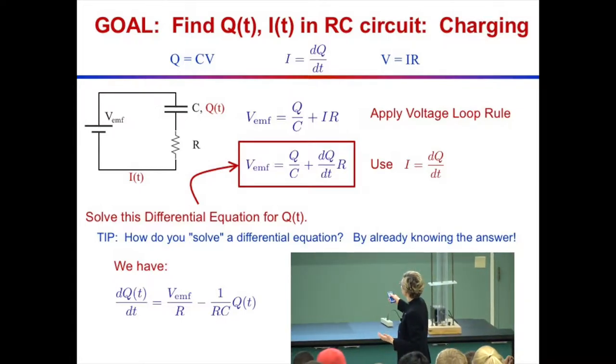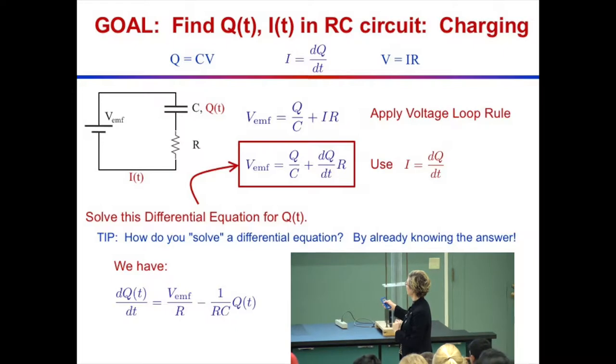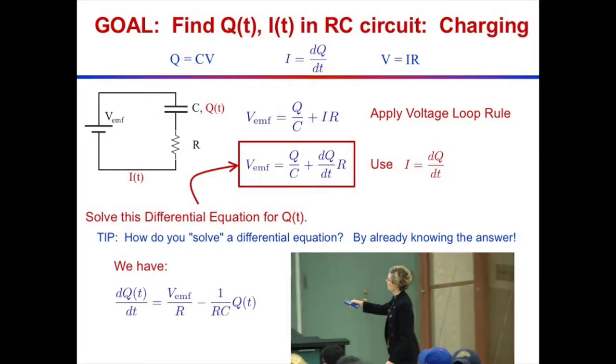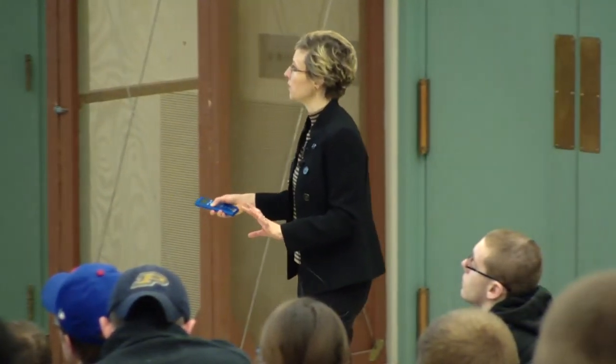Let me get this into the right form. Isolate dQ/dt: divide everything by R and take the Q/C to the other side. That gives dQ/dt = VEMF/R − Q/(RC). The solution, when you have this form of differential equation, is some sort of decaying exponential. The solution is some constant A times e to the −t/RC, plus another constant. Our work is simply to make sure these constants match the physics.